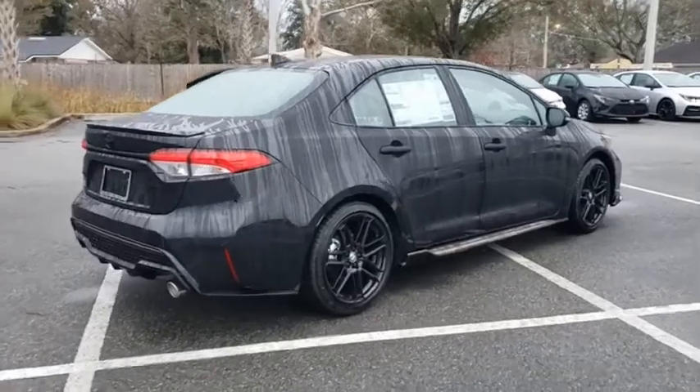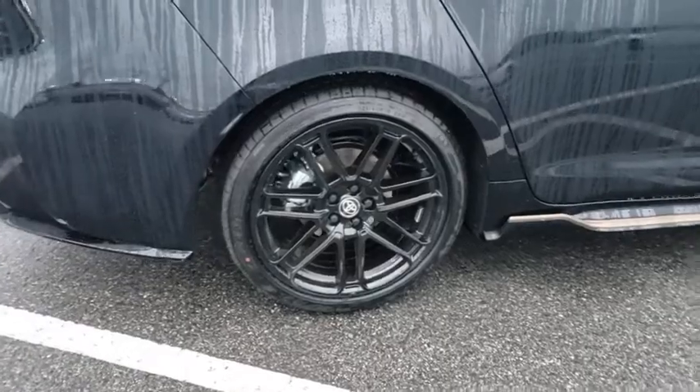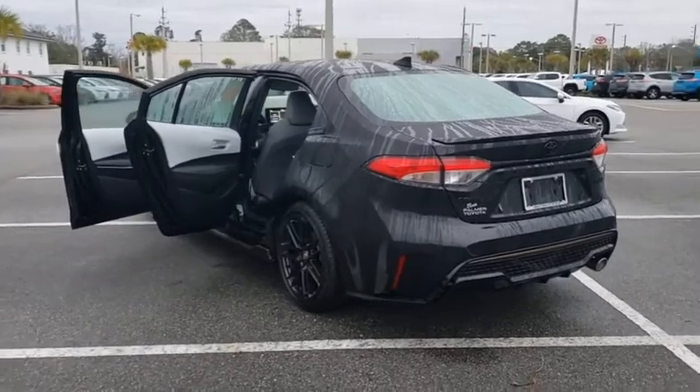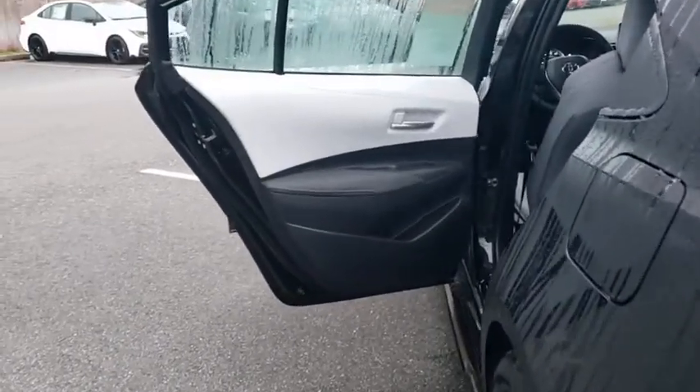Here are some of this vehicle's great options: traction control, dual airbags, leather-wrapped steering wheel, power steering, alloy wheels, four-wheel disc brakes, trip computer, security system, rear window defroster, power windows, electronic stability control, and brake assist.